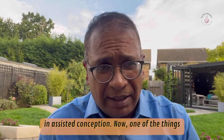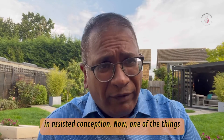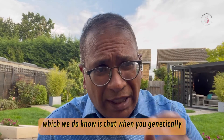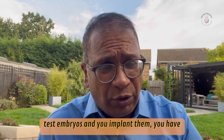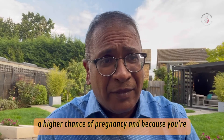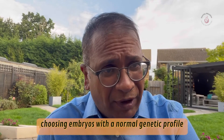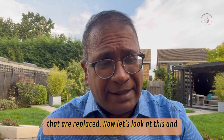Mitochondrial dysfunction in assisted conception. One of the things we know is that when you genetically test embryos and implant them, you have a higher chance of pregnancy because you're choosing embryos with a normal genetic profile that are replaced.